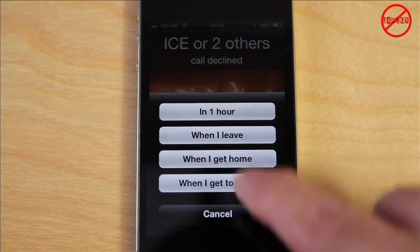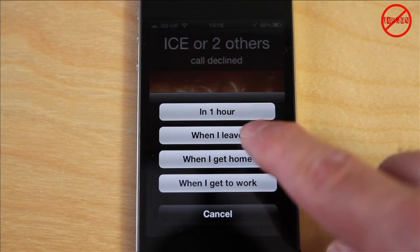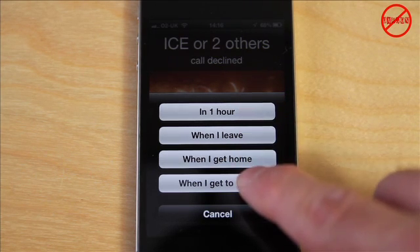If it's Remind Me Later, I just tap on it and I can choose to do it in one hour, when I leave, when I get home, or when I get to work.